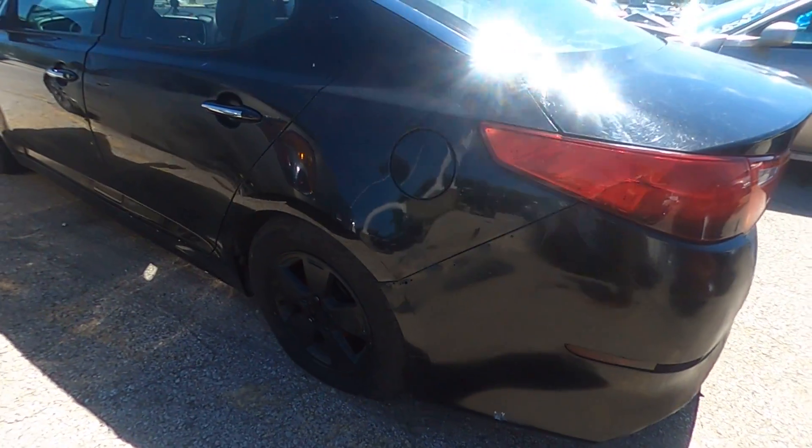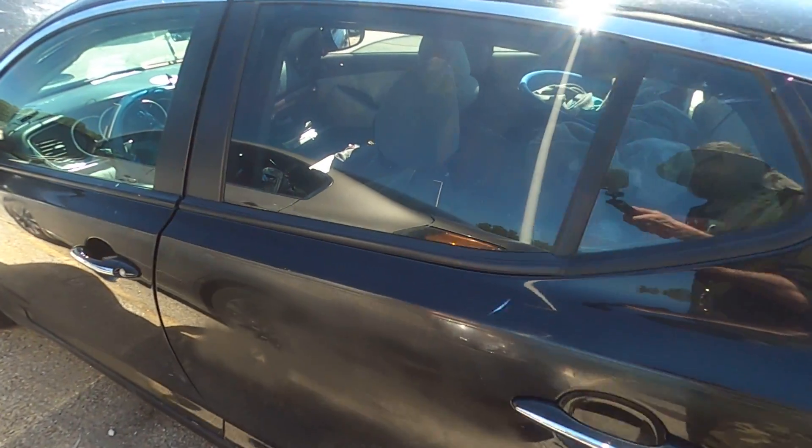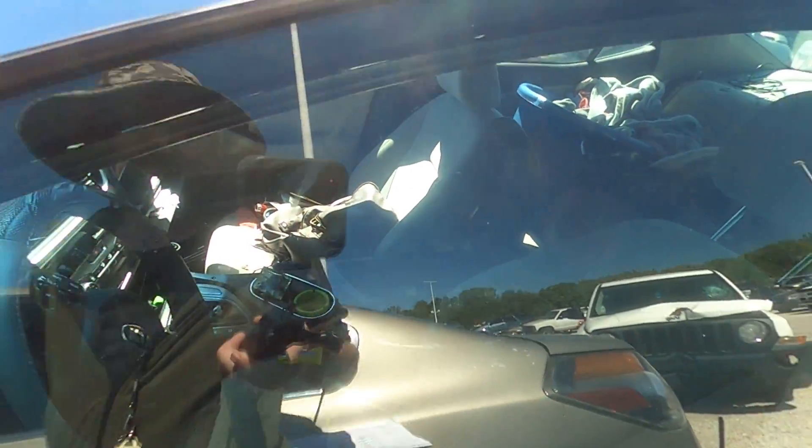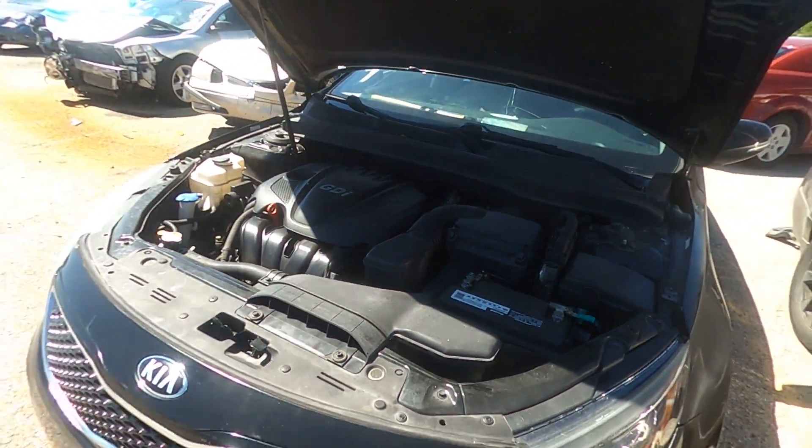What you see is what you get with this one. If you want to put the work in, you can make it drivable. Here it is — take a closer look. Happy bidding.